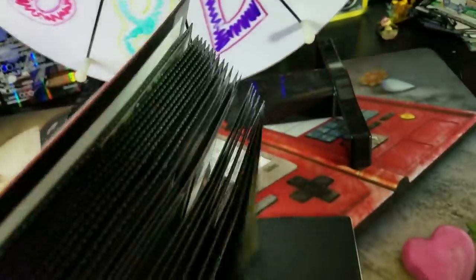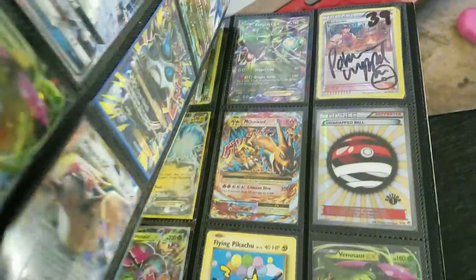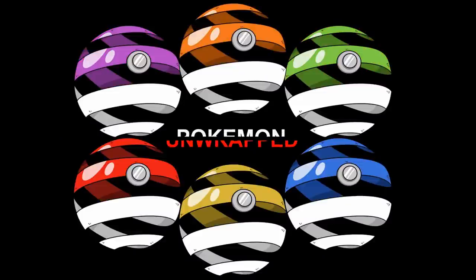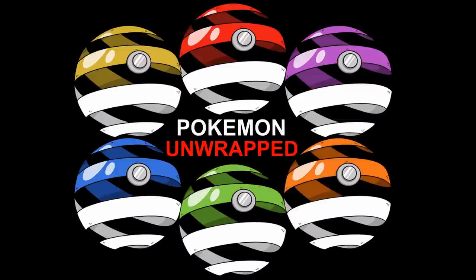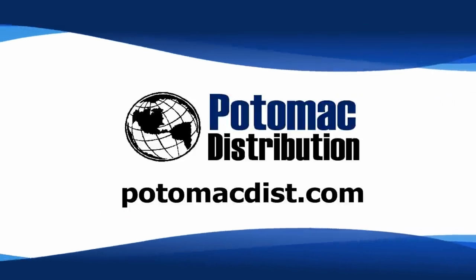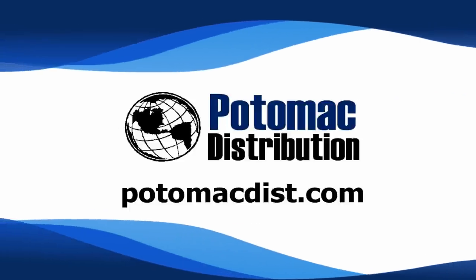The Wheel of Awesomeness and the Book of Mysterious Treasures is back and better than ever. Be sure to like, comment, and subscribe for your chance to play. Cards in this video were purchased from Potomac Distribution — check them out online at PotomacDist.com.